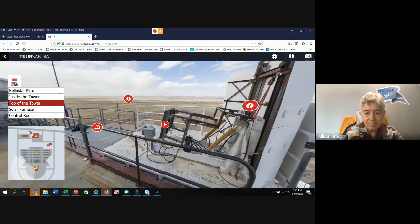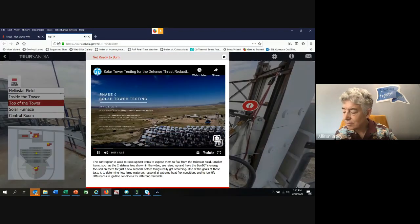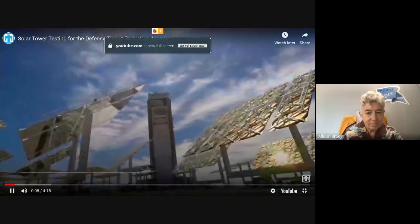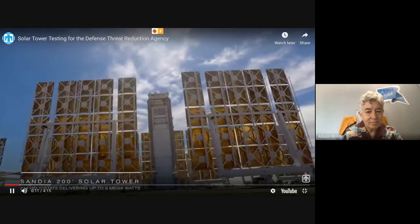Coming back to the top of the solar tower - this is a little stage that will flip right up. This is a really fun video. This is the top of the solar tower and you can see all the mirrors moving. We're getting ready for a test - let me let you all hear what they're saying.